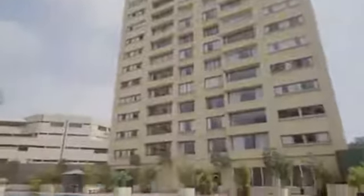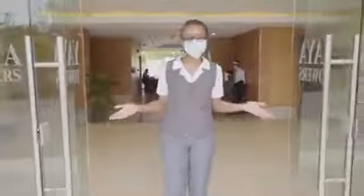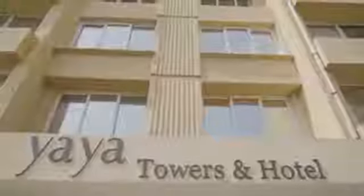At Yaya Towers and Hotel, we provide a host of amenities for our guests. During your stay at Yaya Towers, you have direct access to Yaya Center. Why stay anywhere else? We look forward to hosting you.